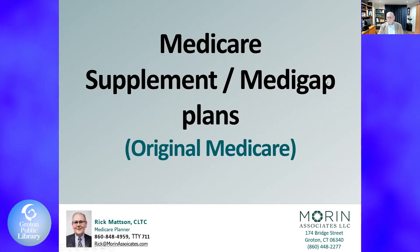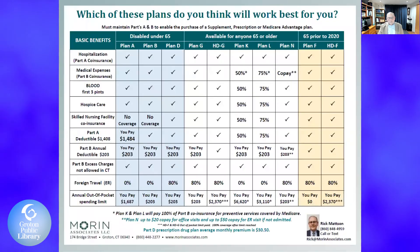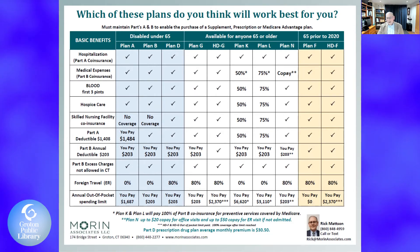Medicare supplements, also referred to as Medigap plans, work with original Medicare. These are the different plans available in the state of Connecticut. If anyone wants a copy, please email me at rick@mooreandassociates.com. For disabled people under age 65, there are specific plans available, and the check marks indicate what is covered. For anyone over 65, Plan G, high deductible Plan G, K, L, and M are all available in Connecticut, each working with different scenarios.